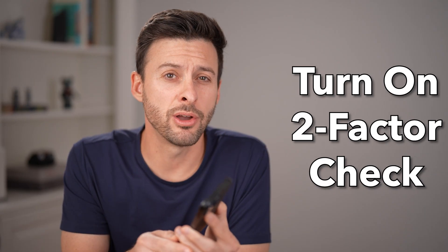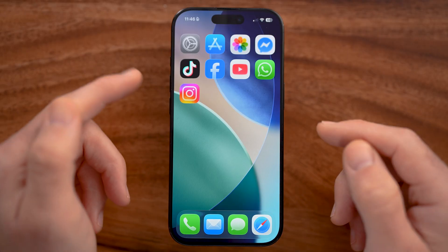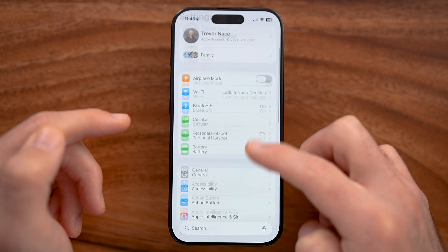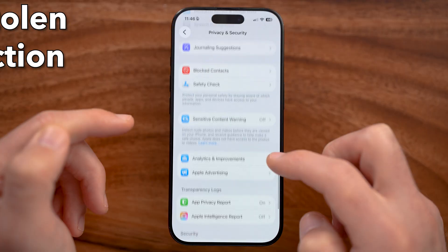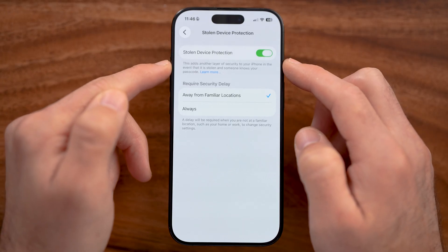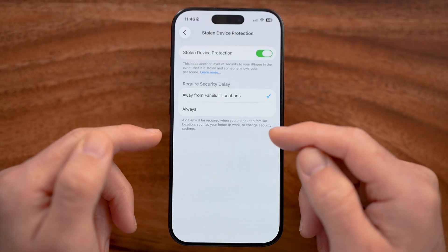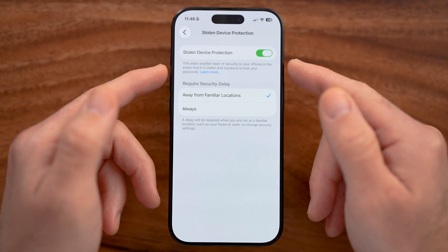I would also recommend turning on two-factor authentication to keep your Apple account secure. Once you do recover that iPhone, or if you buy a new iPhone, make sure you turn on Stolen Device Protection. This keeps your iPhone safe so that anyone who gets access to your phone will never be able to get your contacts, photos, bank account information, or any of that.